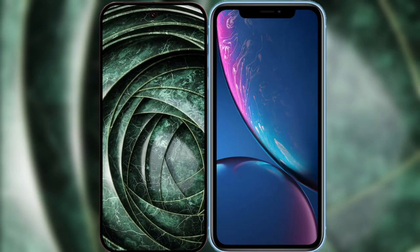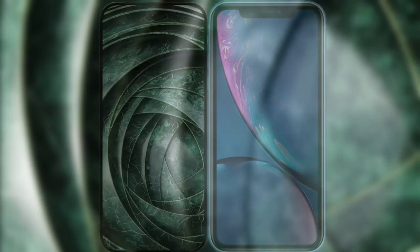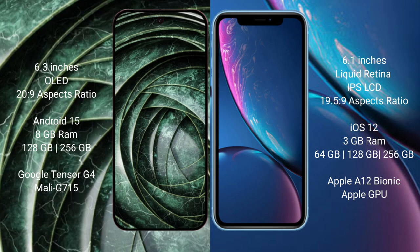I will compare the new Google Pixel 9a with iPhone XR. Google Pixel 9a has a 6.3 inches OLED display and success pressure 28 to 9. iPhone XR has a 6.1 inches Liquid Retina IPS LCD and success pressure 19 to 5 to 9.